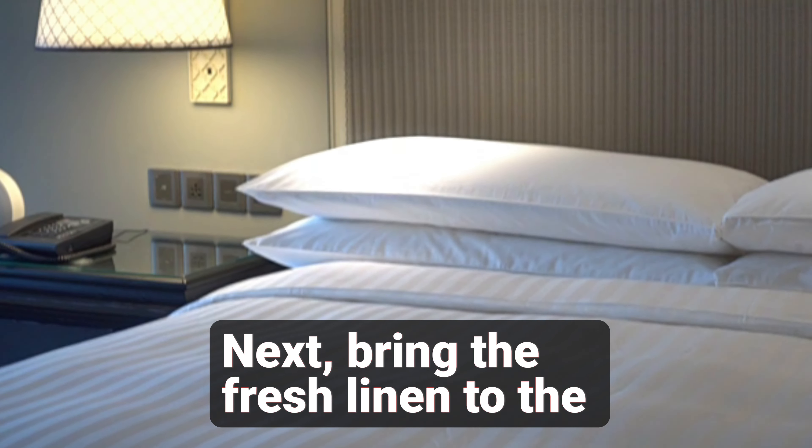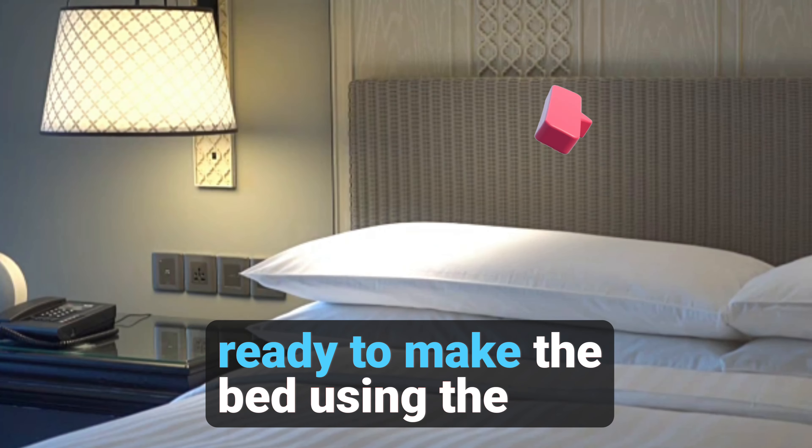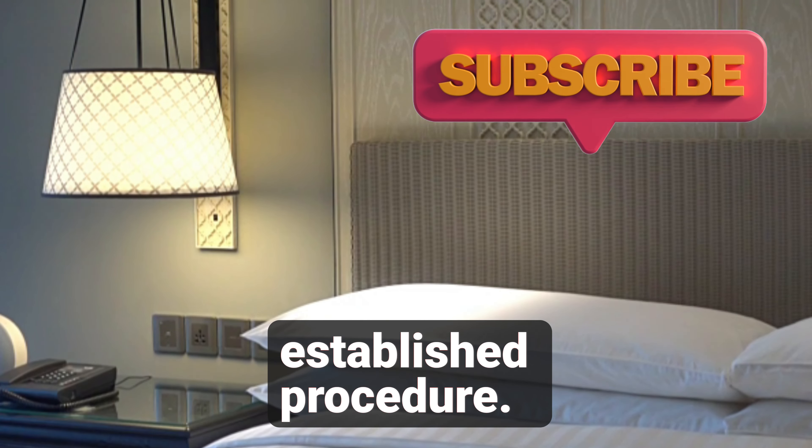Next, bring the fresh linen to the bedside table, ready to make the bed using the established procedure.